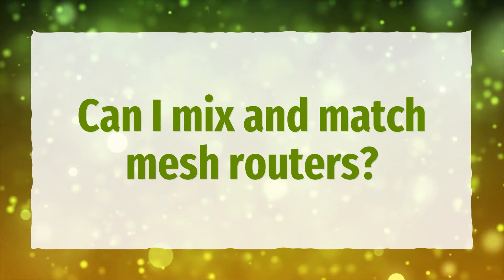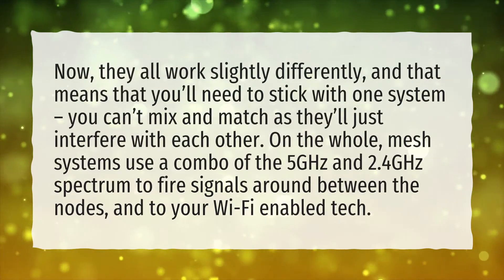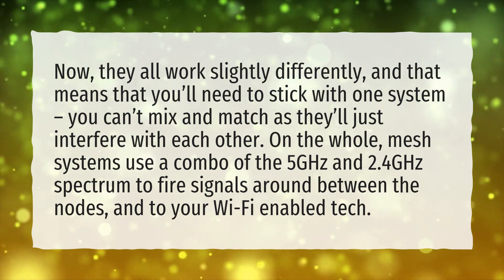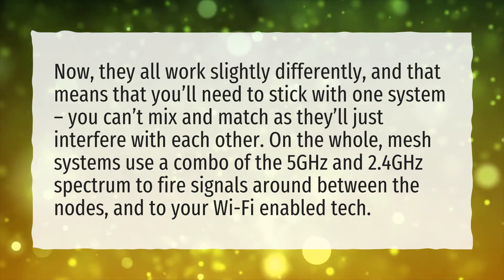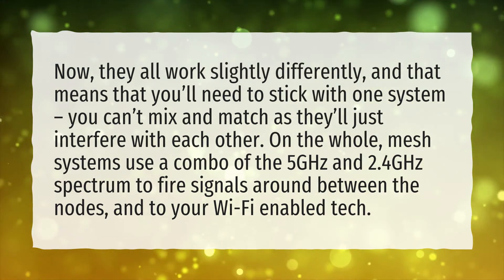Can I mix and match mesh routers? They all work slightly differently, and that means you'll need to stick with one system — you can't mix and match as they'll just interfere with each other. On the whole, mesh systems use a combo of the 5 GHz and 2.4 GHz spectrum to fire signals around between the nodes and to your Wi-Fi-enabled tech.